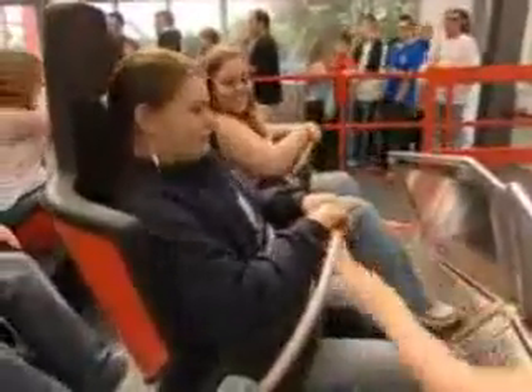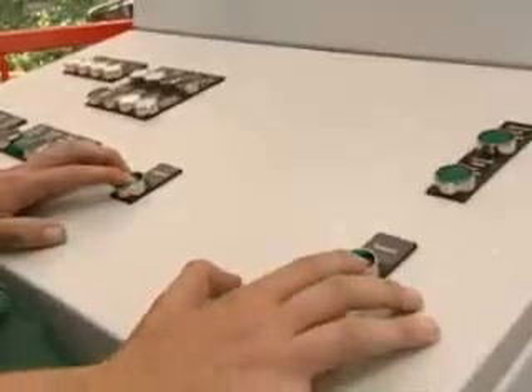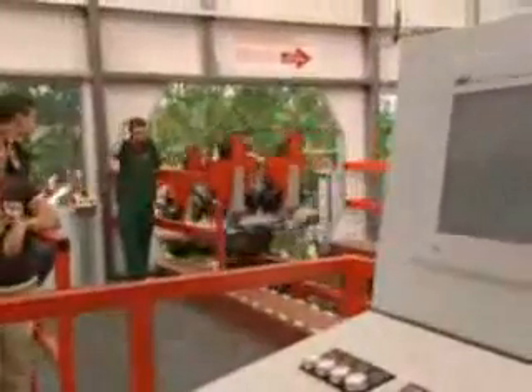Hip bars lock in, and the X-Seat provides a safe hold without being wedged in. The elevated station allows for rapid starts, a cost-saving positioning of the magnetic braking system, and for those still waiting, an exhilarating view of what they will soon experience themselves.